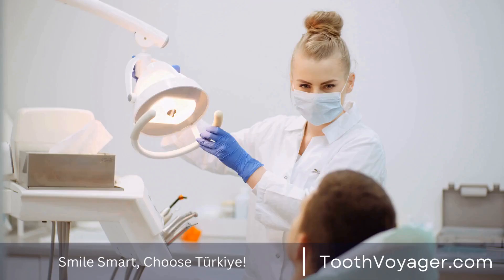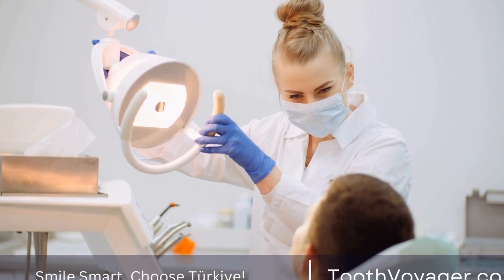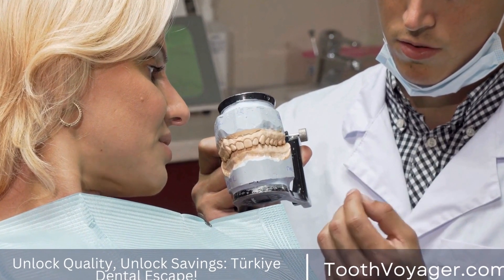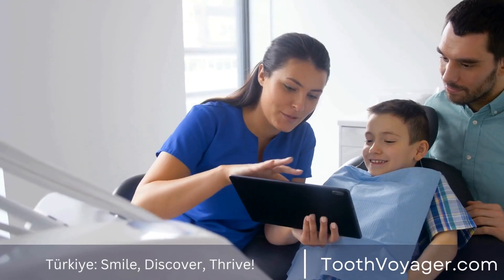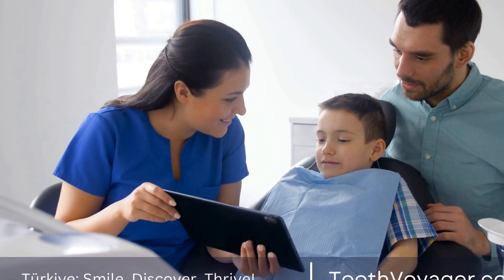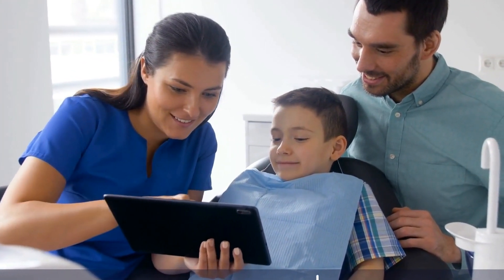2. Aesthetics. Another important factor to consider when choosing a dental filling material is aesthetics. While silver amalgam fillings may be durable, they are also highly visible and can detract from the appearance of your smile. In contrast, tooth-colored composite fillings are virtually indistinguishable from natural teeth, making them a popular choice for patients who are concerned about the appearance of their fillings.